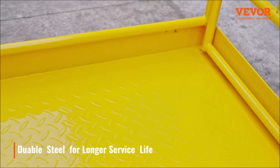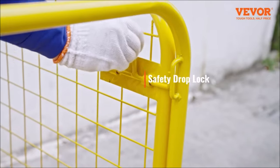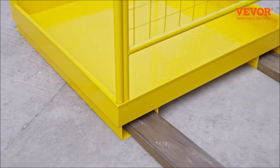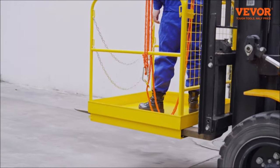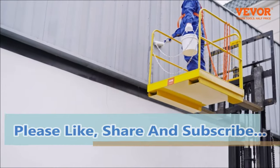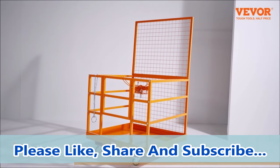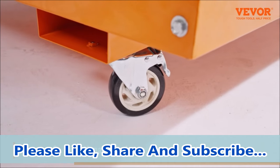Designed for ease of use, the forklift platform is quick to set up and store. Simply slide the fork over the sleeve, fix them in place, and it's ready for use. When not in use, the cage can be easily folded for compact storage, with drain holes facilitating cleaning and drainage. Constructed with galvanized surface treatment and excellent welding, this collapsible forklift work platform offers rust and corrosion resistance, ensuring durability and a long service life. With its versatility, it can be used for various aerial missions, from construction tasks to home repairs.